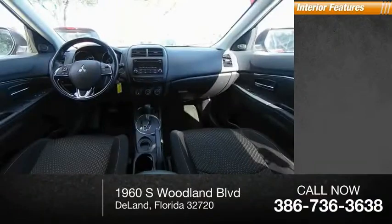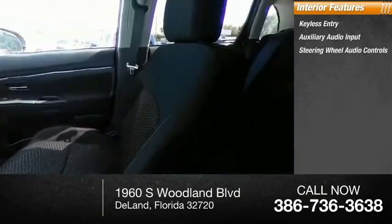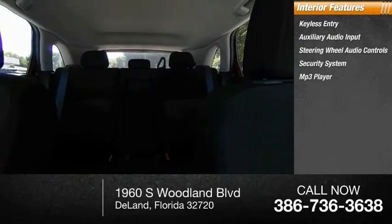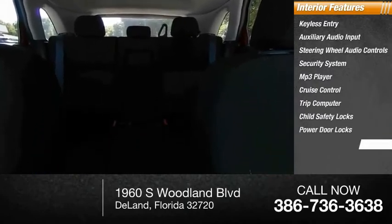Inside you'll find keyless entry, auxiliary audio input, steering wheel audio controls, security system, MP3 player, cruise control, trip computer, child safety locks, power door locks, and power windows. A vehicle like this doesn't come along every day.